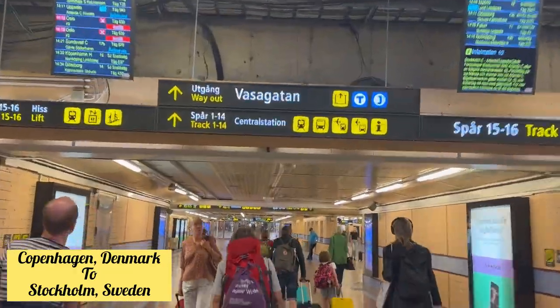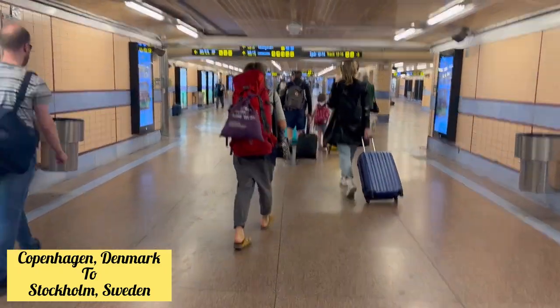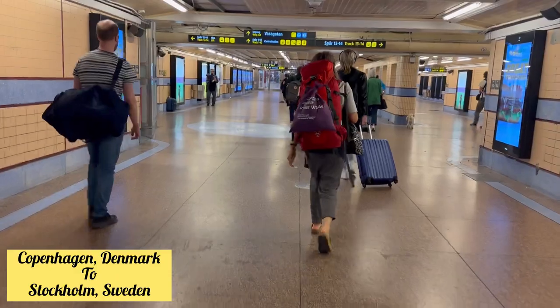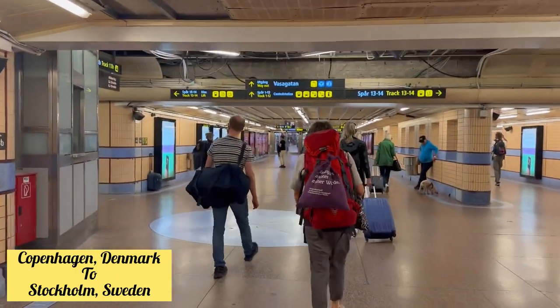Finally, we have reached Stockholm, Sweden! This is how the station looks. It is very hot in summer, so please note that you will have to walk a lot. Make sure you have a bag that you can comfortably manage while walking.